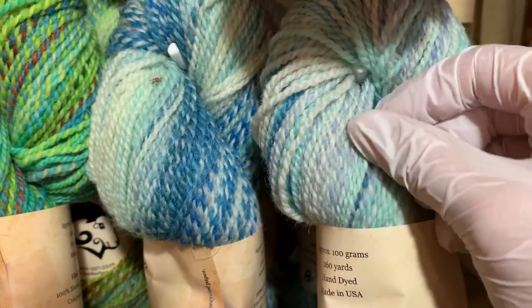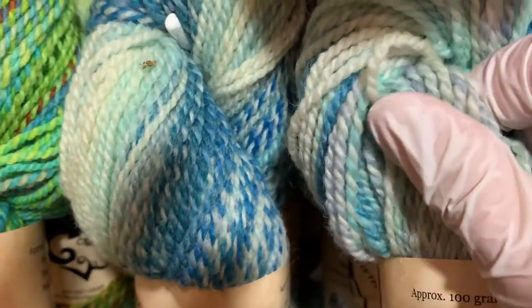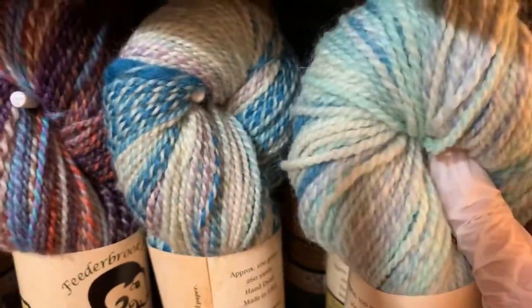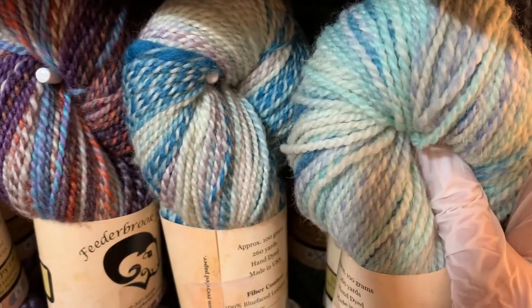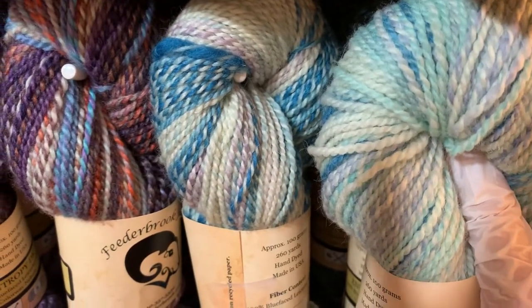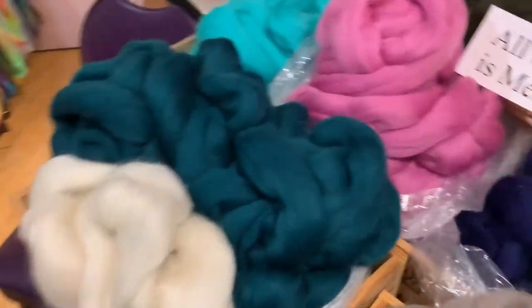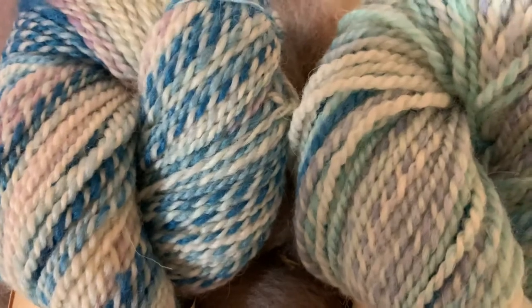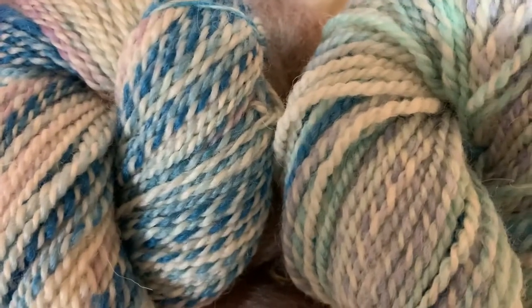Here's Absolute Zero — a little veg matter but so lovely. If we take this Absolute Zero and put it next to the regular Entropy worsted spun, we can see a difference — you can see how the woolen is a little puffier than the Entropy.